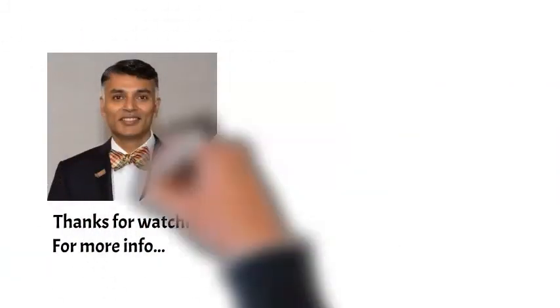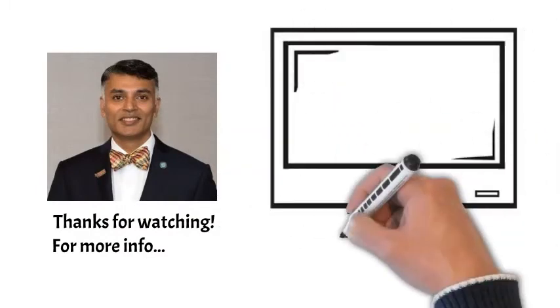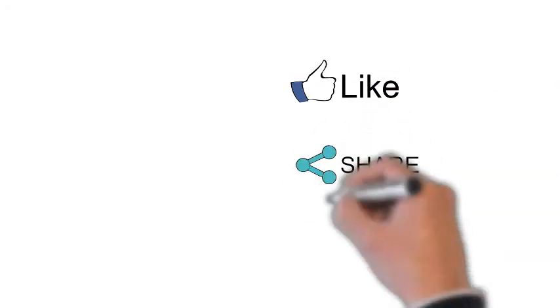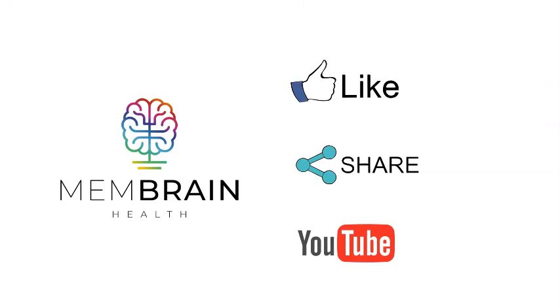That's it for this episode. For more information, visit us at www.membranehealth.com. See you next time. If you like our videos, like us on Facebook, share this link, and subscribe to our YouTube channel for the latest videos.